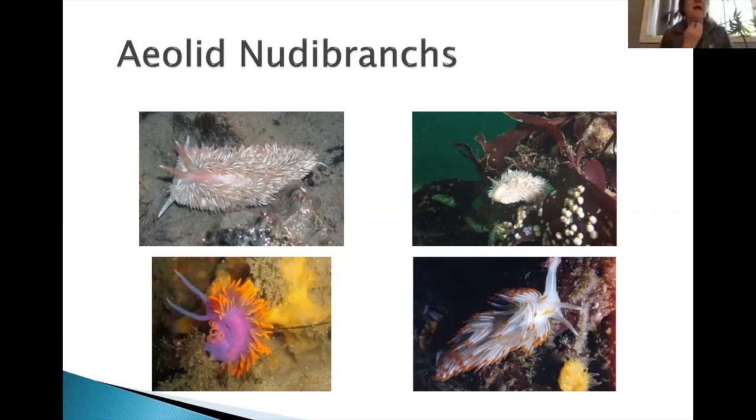The nematocysts — or stinging cells — work by shooting a little harpoon into your skin and injecting a toxin that burns, like when you touch a jellyfish. These animals have figured out how to eat those spring-loaded stinging cells and incorporate them into their cerata without triggering them until something tries to eat them. They also have four sets of rhinophores in order to smell and taste the water around them.